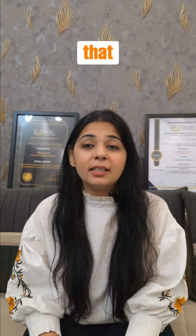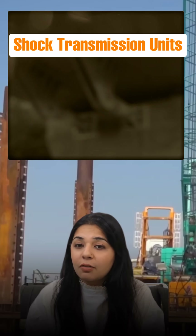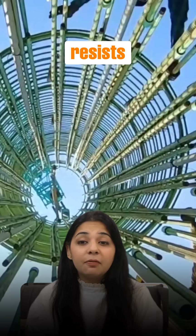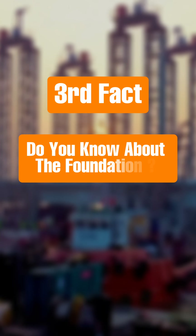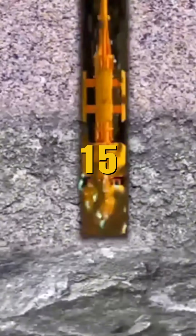Second, it's built in a seismic zone and still stands strong thanks to the shock transmission unit, deep marine foundations and a design that resists wind up to 250 kilometers per hour. And do you know about the foundations? Some piles go 47 meters into the seabed — deeper than a 15-story building.